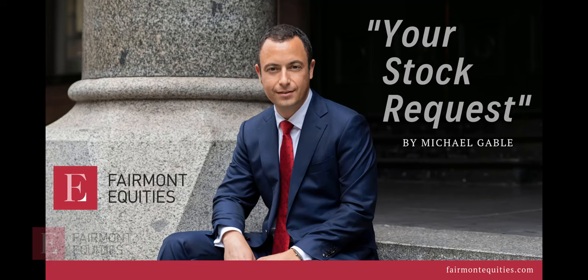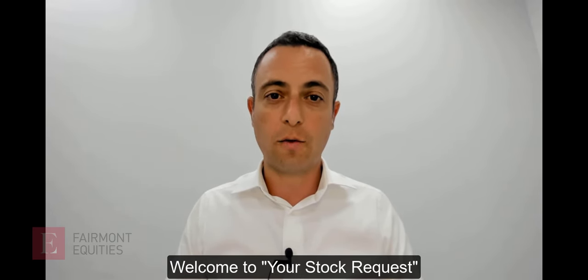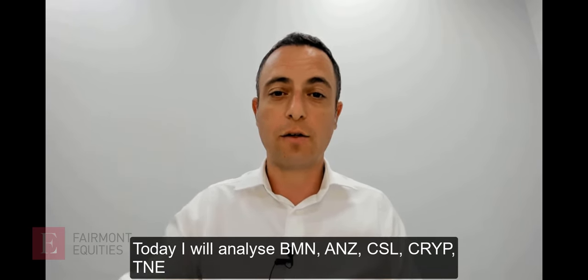Welcome to this week's episode of Your Stock Request for the 11th of January. I'm Michael Gable, Managing Director at Fairmont Equities. Your Stock Request is the weekly video where I take your requests and analyze the share price charts. This week we have Bannerman Energy, ANZ, CSL, the BetaShares Crypto ETF, and Technology One.